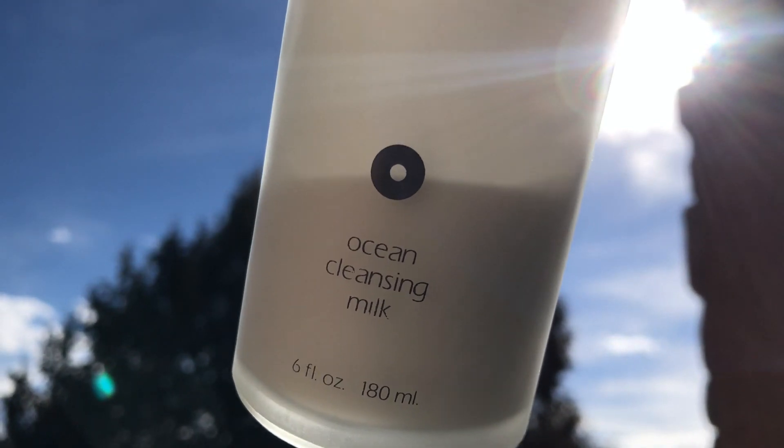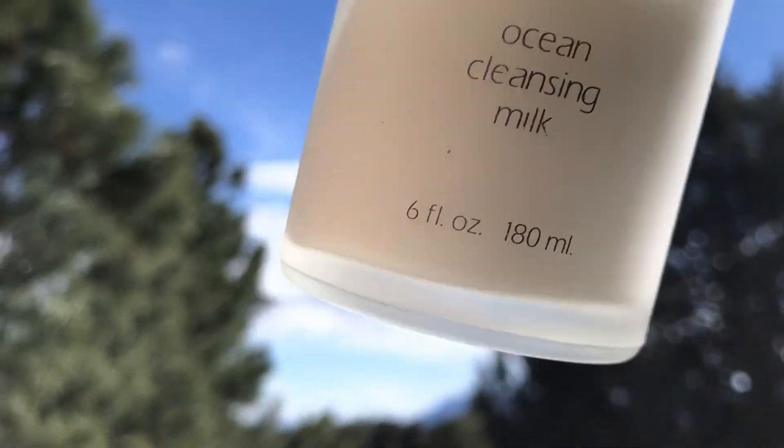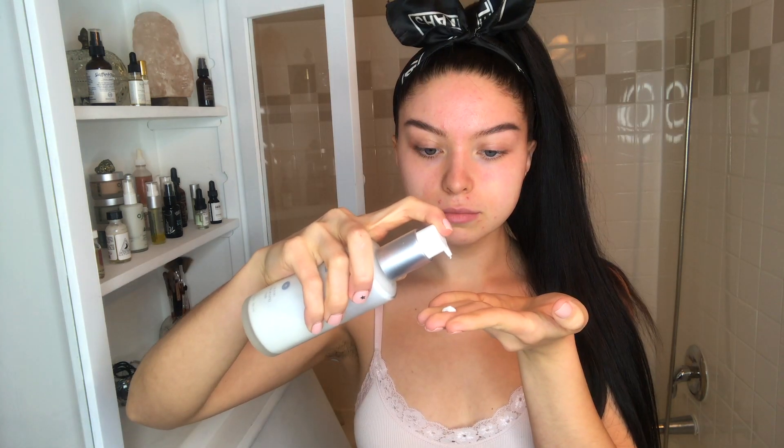Next I'm going to grab my ocean cleansing milk from Osea. I love this so much and I've been using it for years. A little goes a long way, so even though I'm almost out, it still lasts a long time. I love it because it hydrates my skin and doesn't leave it feeling stripped — it's like a moisturizer but it's a cleanser.